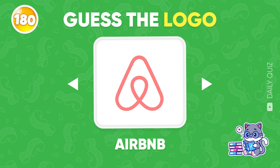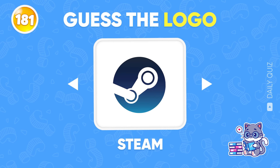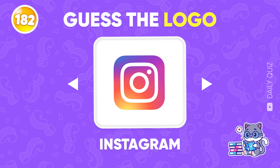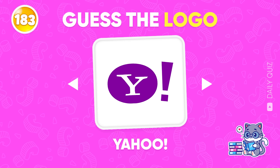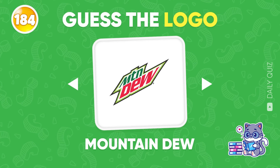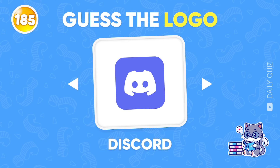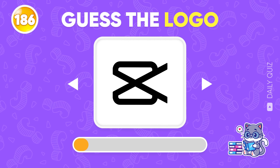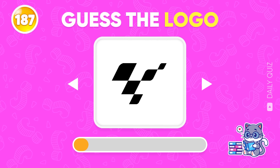Airbnb! Which logo is this? Steam! Do you find this logo familiar? Instagram! Yahoo! Mountain Dew! Look closely and take the clues — Discord! CapCut! This is impossible to guess — MotoGP!